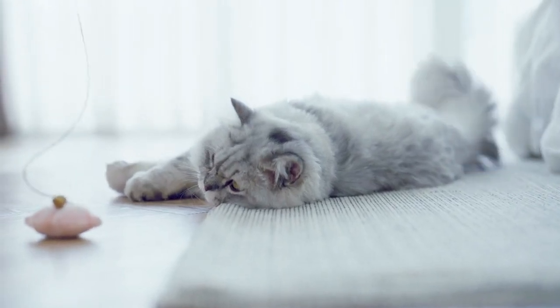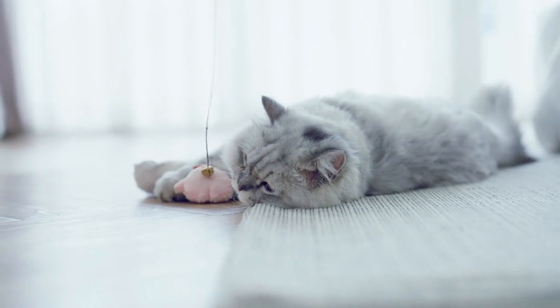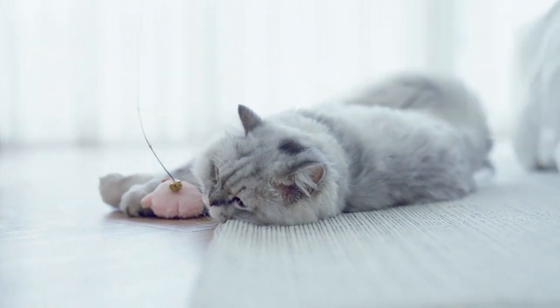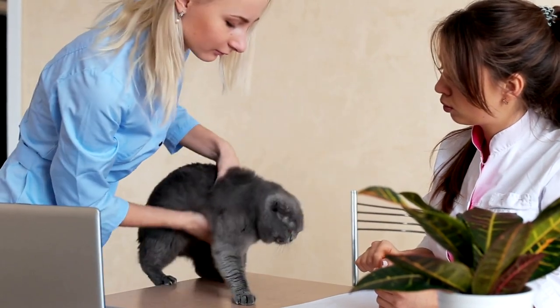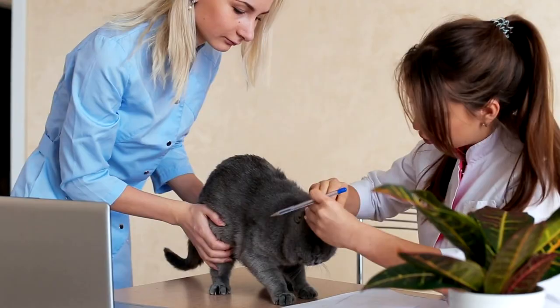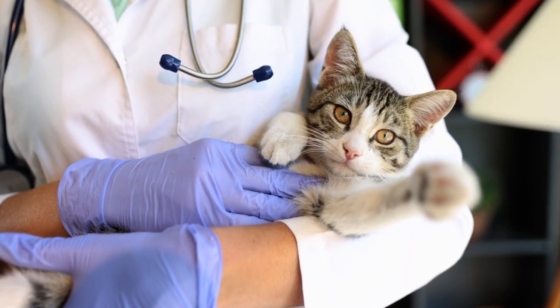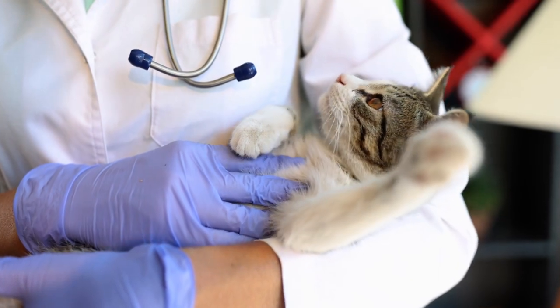Has your beloved feline friend been acting a little under the weather lately? As a cat owner, it is important to be aware of the signs that your cat may be ill. Cats are notorious for hiding their illnesses, so it's very important to pay attention to any changes in their behavior or appearance. In this video, we'll look at 8 common signs of health problems that indicate your cat may be ill.